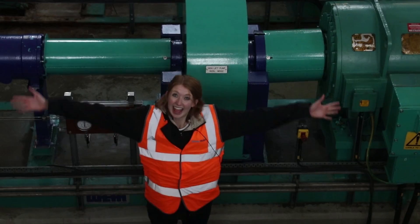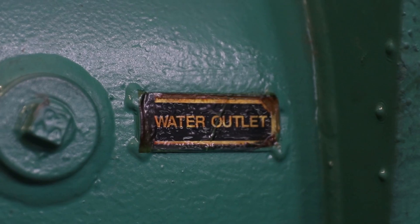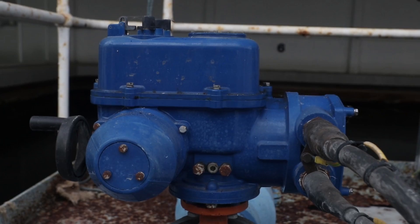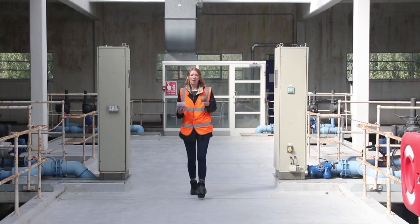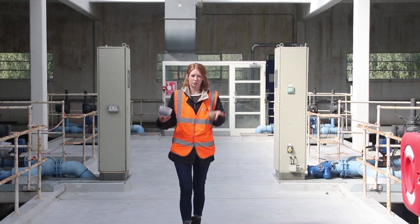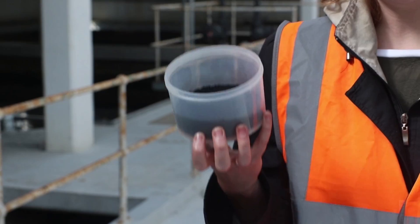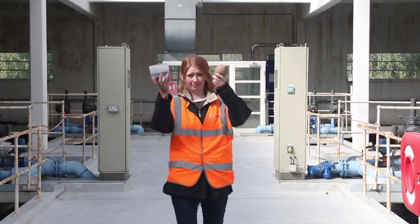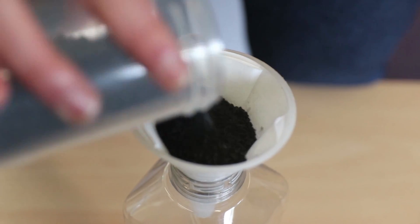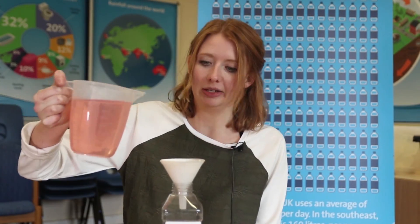So this is where the water plant comes in. They pump the water up through a borehole from the aquifer, and then put it through loads of different processes to make it drinkable — like putting it through activated carbon made from coconuts. So we're going to do an experiment to see what actually happens in the water treatment plant. We have some granular activated carbon inside here and we've got some dirty water — we're going to see what happens.